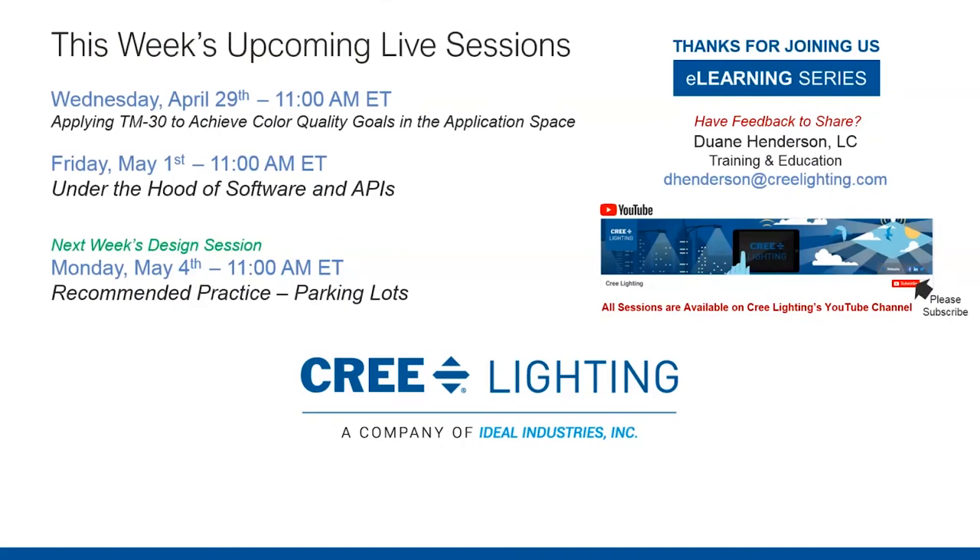I want to thank the audience for joining us. If you have any feedback to share, please feel free to reach out to me, or reach out to the presenters directly. All content is recorded and placed on our YouTube channel — please subscribe if you're not already a subscriber. Thanks everybody for watching and enjoy your week.